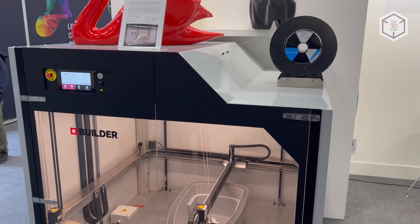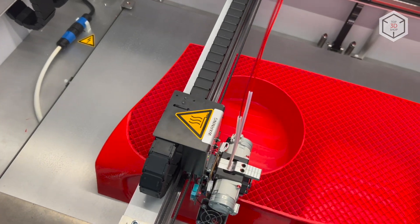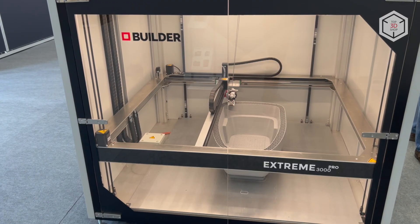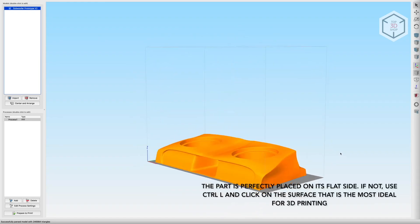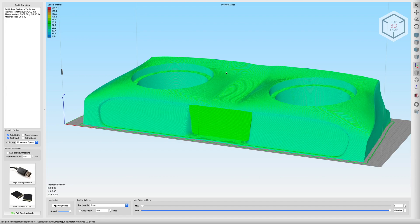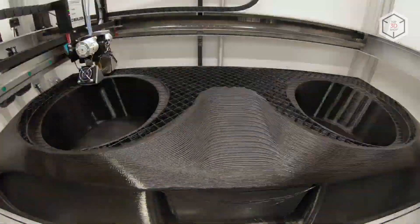Extreme Pro 3D printers are equipped with a 7-inch touchscreen, uninterruptible power supply, remote monitoring webcam, Wi-Fi module, filament sensors, and an automatic calibration system. The machines come with a fully customized version of Simplify3D, which the developer recommends for preparing digital models for printing.